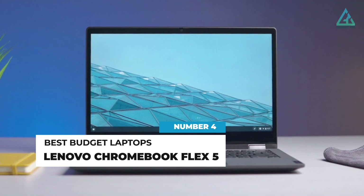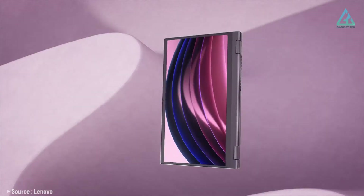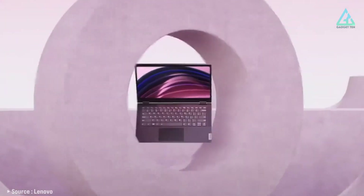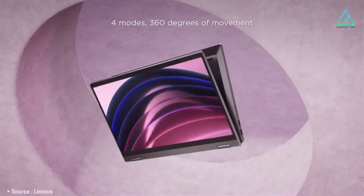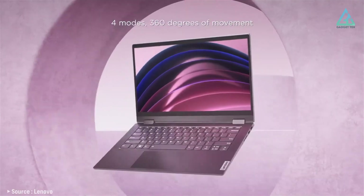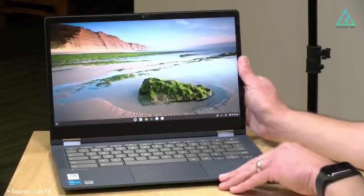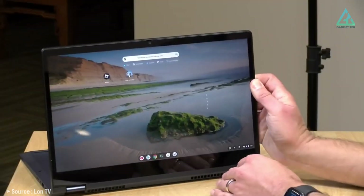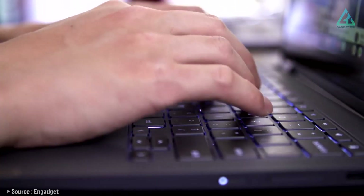Number 4: Lenovo Chromebook Flex 5. Between its reasonable price and superb keyboard, the Lenovo Chromebook Flex 5 is a nice all-arounder. It features a 360-degree hinge that allows you to use the laptop in various modes such as tent mode, stand mode, and tablet mode. The laptop is also designed with a backlit keyboard that provides a comfortable typing experience.